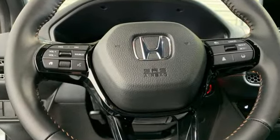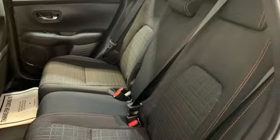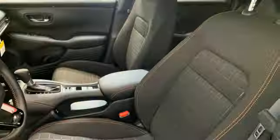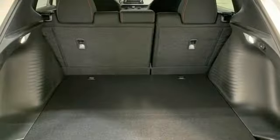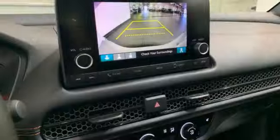Continuously variable automatic transmission, front heated bucket seats, streaming audio, steering assist cruise control, leather steering wheel, doors and push button start proximity key, external memory control, aluminum wheels, wireless phone connectivity, and i4 engine.